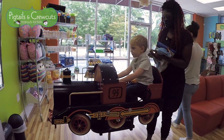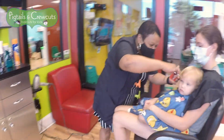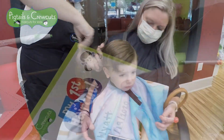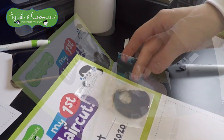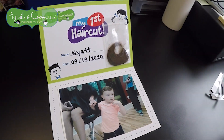Your little one has the option to sit in our themed chairs or with you, however they feel most comfortable. Our first haircut package not only includes a great haircut, but also a photo and a keepsake card with a lock of your child's hair to take home and treasure.